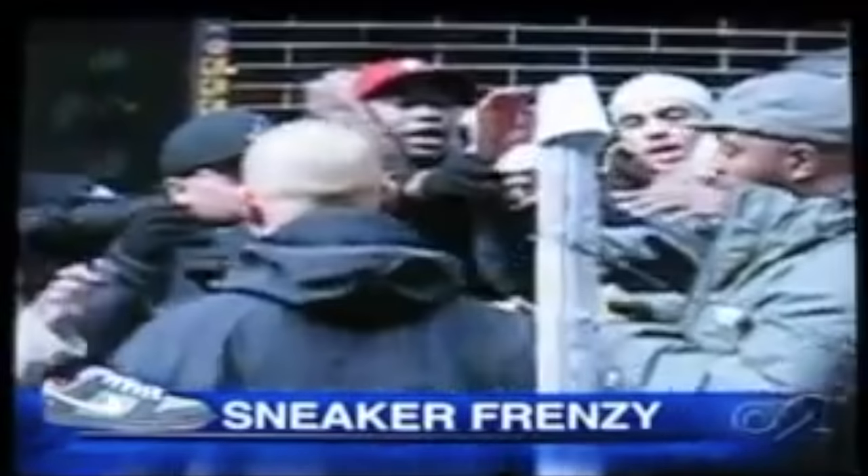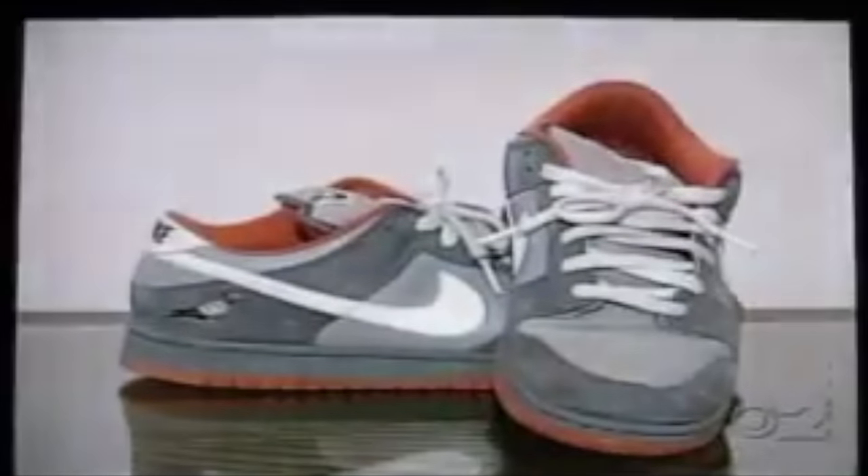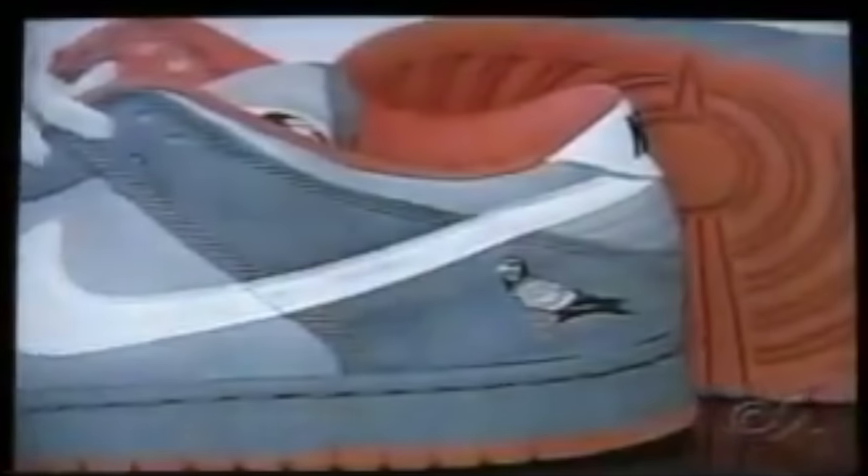A special sneaker made just for New York is in such high demand people are fighting to own a pair. CBS 2's Michael Pomerang shows us how Nike's Pigeon Dunk had feathers flying. Video shows the scene outside the Reed Space store on the Lower East Side, when nearly a hundred self-proclaimed sneaker heads got into a shoving match as they waited for the doors to open and the chance to buy one of only 20 pairs. Kids were piled up against the fence like it was a soccer game. No one was hurt, but when the cops showed up, they could have shut the whole thing down.